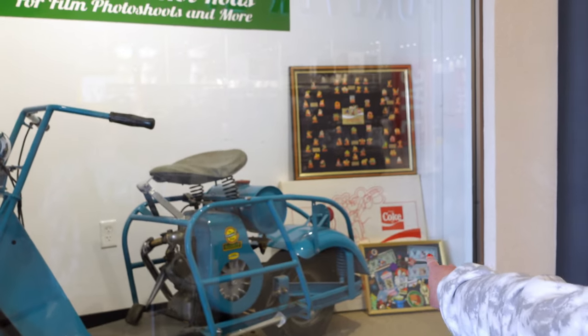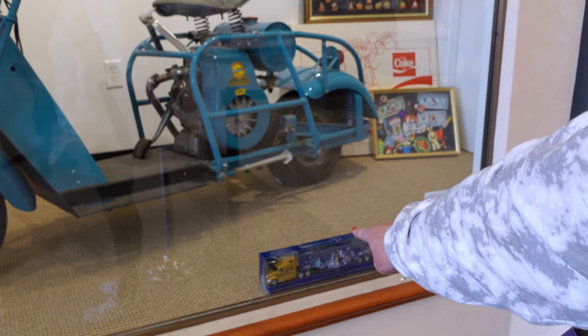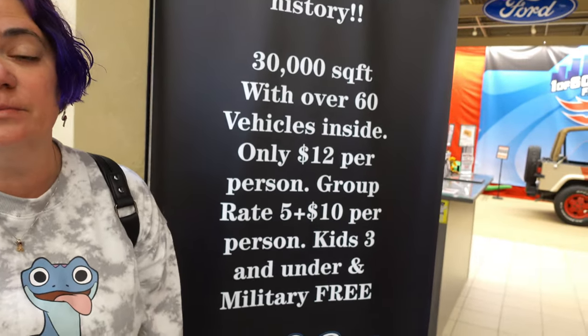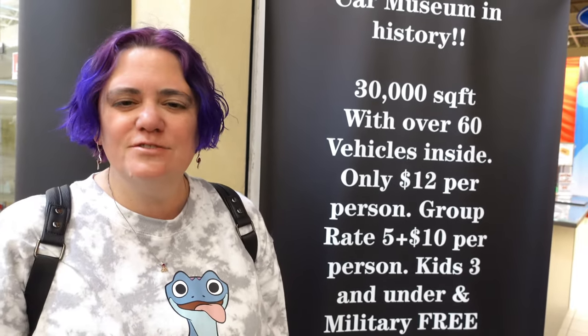We're going to meet up with Wonderful Walter Walter and check out Box Lunch. So we just found the first display for the Rods and Bods Movie Car Museum. Mickey is everywhere — they've got Coca-Cola Mickey and a 50th anniversary 18-wheeler. They've got all this space, 60 cars, $12 a person. If you have a group of five, it's only $10 or more. Kids under three, military, first responders, and EMTs all get in for free.